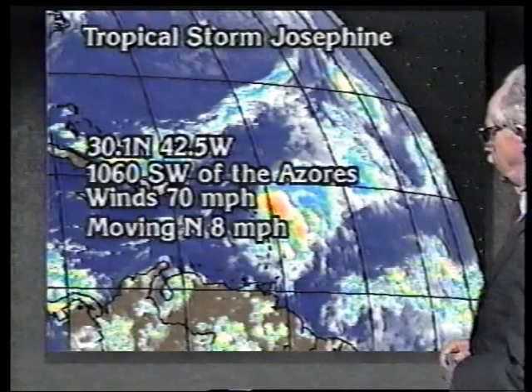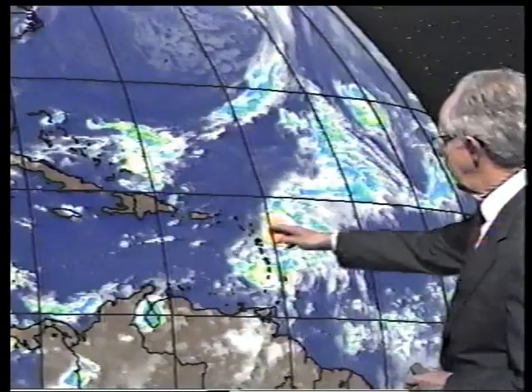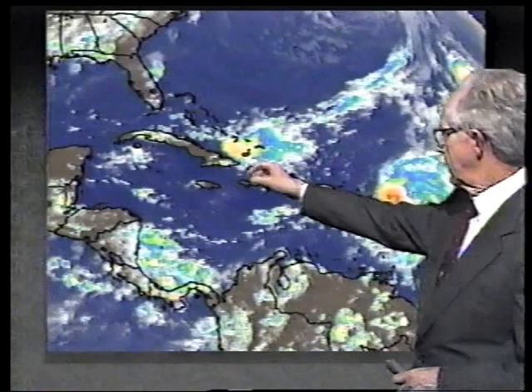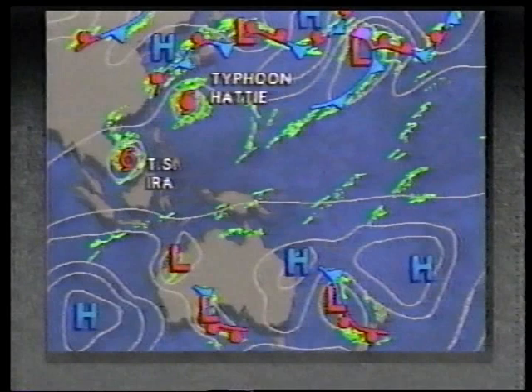Josephine is now moving toward the north with winds up to 70 miles an hour. It's actually forecast to go back and be a minimal hurricane, but we expect it to move out over the North Atlantic. In the satellite loop, the last couple of hours show signs of getting a little better organized. Farther west, the Caribbean has nothing of concern, and the Gulf of Mexico is looking fine. Typhoon Hattie is now approaching Okinawa — they're guessing winds better than 50 miles an hour there, with winds over 100 miles an hour expected in the next 12 hours.